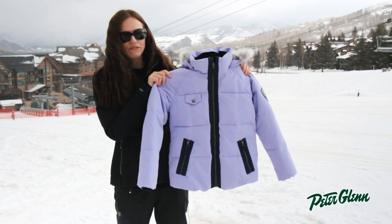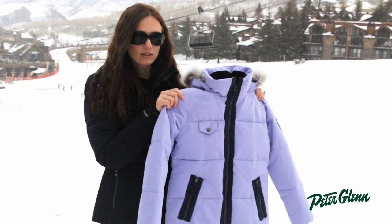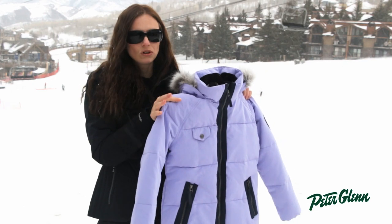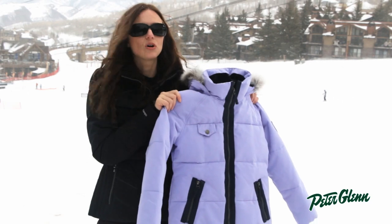This is the Reed Jacket for Girls, and this is one of their warmest jackets. It's made with a fiber down insulation, so it's going to keep her plenty warm in all kinds of conditions. She can wear this to ski, she can wear it to school for everyday — it's going to be nice and cozy.